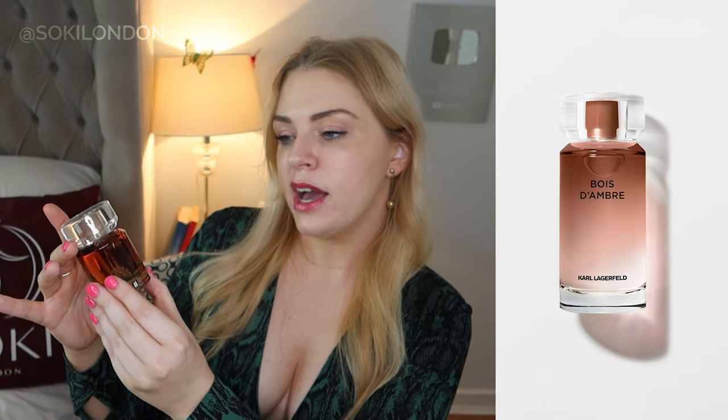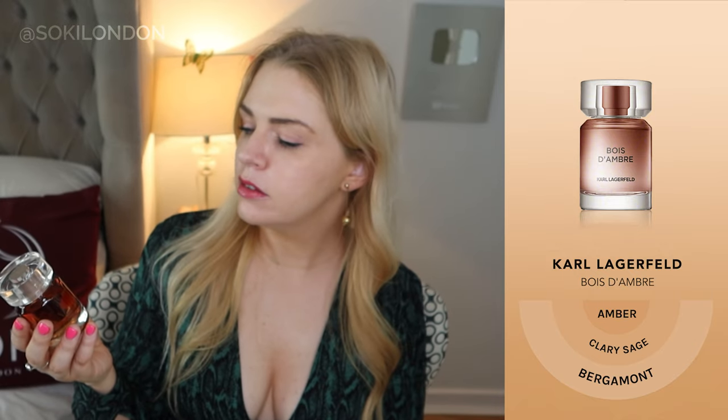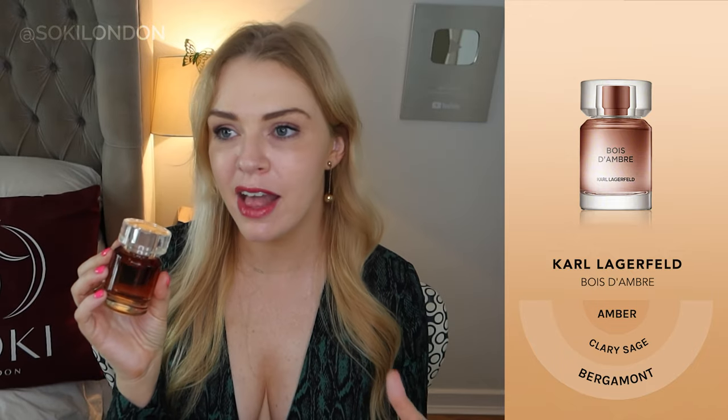Next I have Bois de Ambre — amber wood — which is part of the male range. The men's ones have darker packaging whereas the women's are lighter. Instantly it feels masculine — a bit leathery. I'd say that's a leathery amber, a woody amber. It says it has sage in there; it doesn't feel too aromatic but it's a classic men's everyday scent. Can't really go wrong with it. For the price, nothing unusual but definitely everyday. It's very much more the bois — the wood — than the amber.